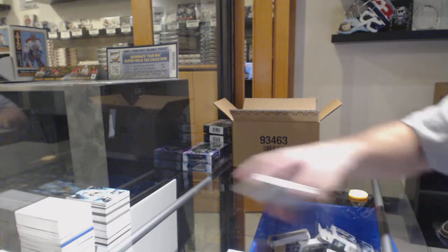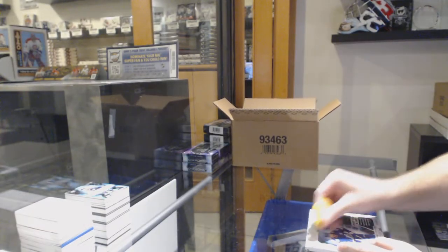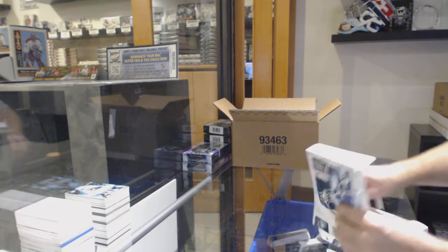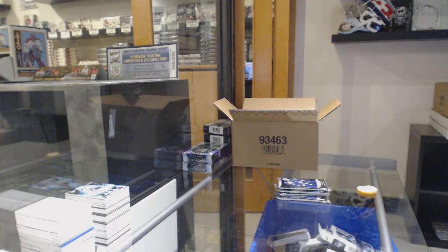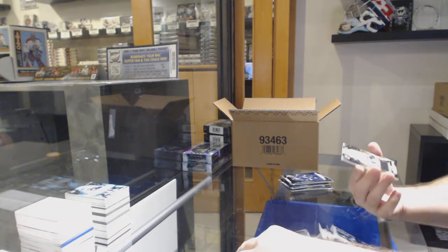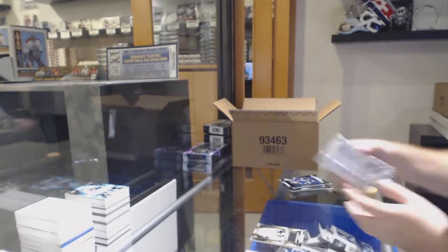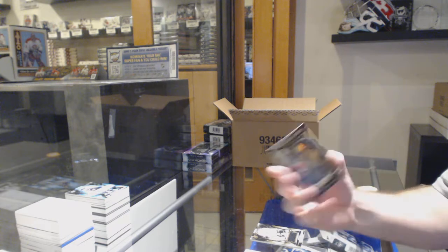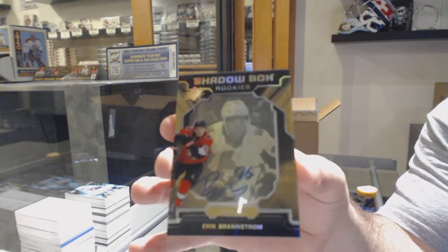I don't know why Columbus was going last — obviously this is a different case or whatever — but that's a lot of Columbus cards in this case. Considering Columbus was 45 bucks in this, he probably had six Columbus cards. For the LA Kings, the 199, Blake Lizotte — Rookie jersey. For the Ottawa Senators, Shadowbox Rookie auto number to 150, Eric Branstrom.